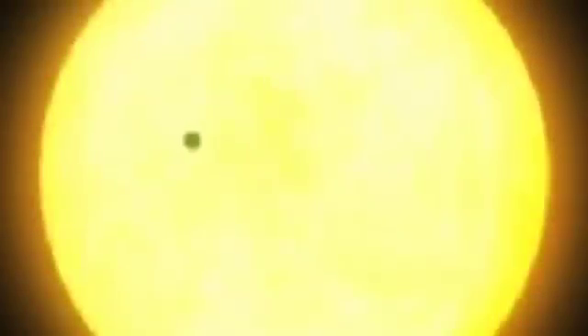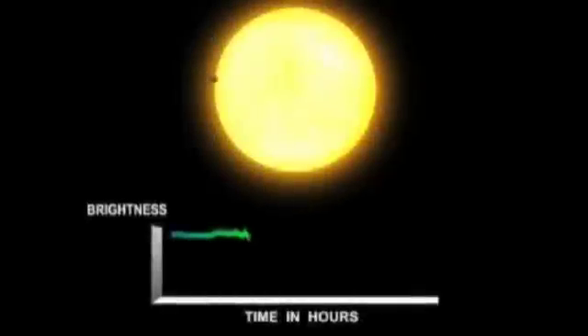It uses a technique called occultations. The basic idea is that if you have a system where you've got a star and a planet orbiting around it, and it happens to be exactly edge-on, then every time the planet goes around, it comes between you and the star. The planet is a lot smaller than the star, so it doesn't block out all the light, but it blocks out a little bit — some tiny fraction of a percentage, 0.01% of the star's light. This telescope is so sensitive that it can actually measure those tiny little dips.